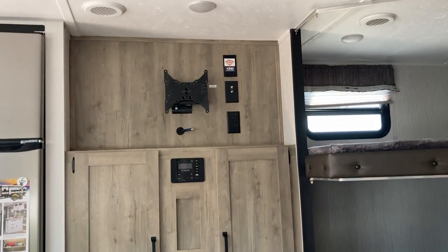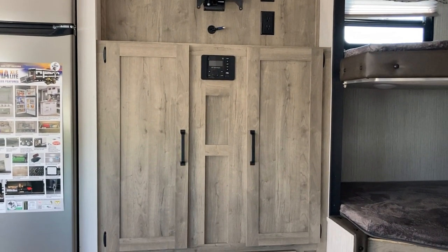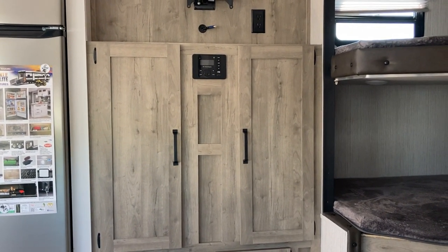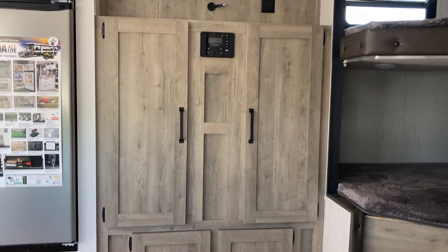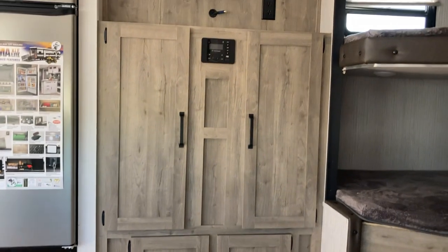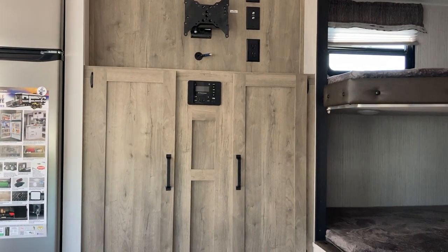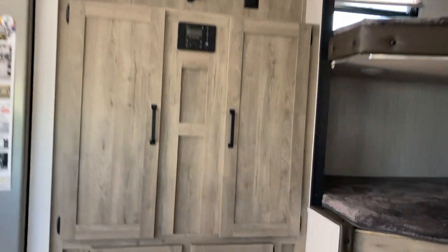Your entertainment center is ready to go — you just have to pop a TV onto the bracket, and your plugs are all set up. You've got a Bluetooth stereo system so you can play music off your phone, with good storage on either side. There are two zones, so you can have music on the inside or outside, or get the whole party rocking with all the speakers going at the same time.